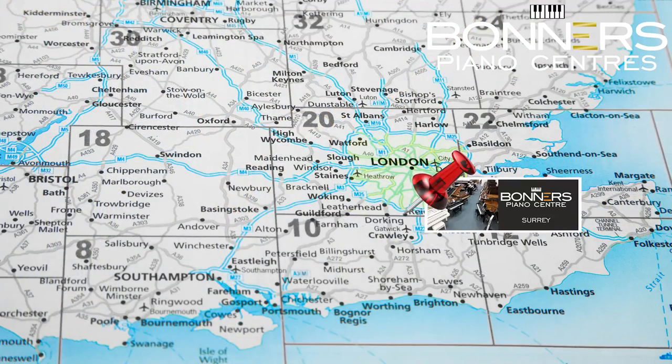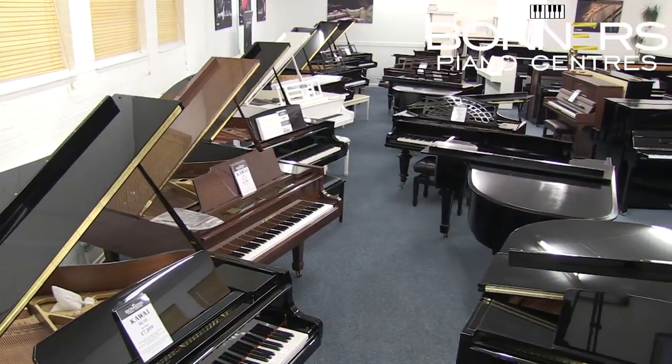Hello, it's David here at Bonner's Piano Centre in Reigate. We have a large acoustic piano showroom located just two miles from the M25 motorway in Surrey, where we stock brand new, pre-owned and reconditioned pianos.